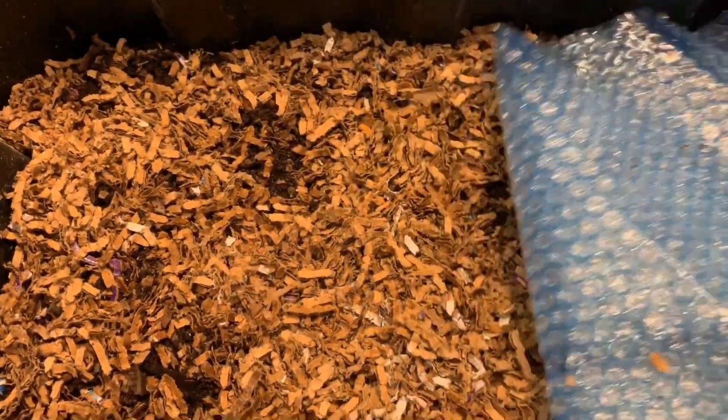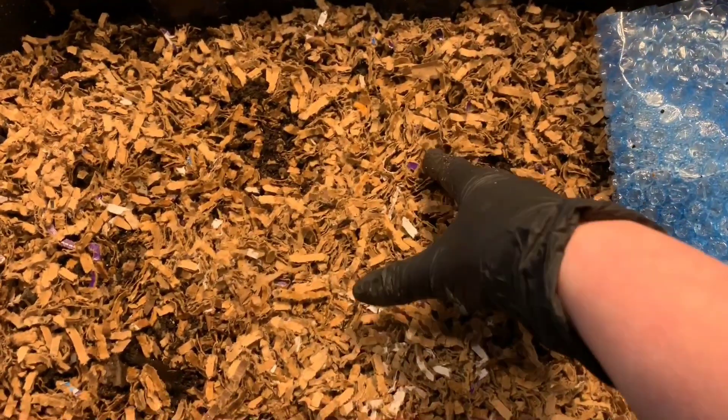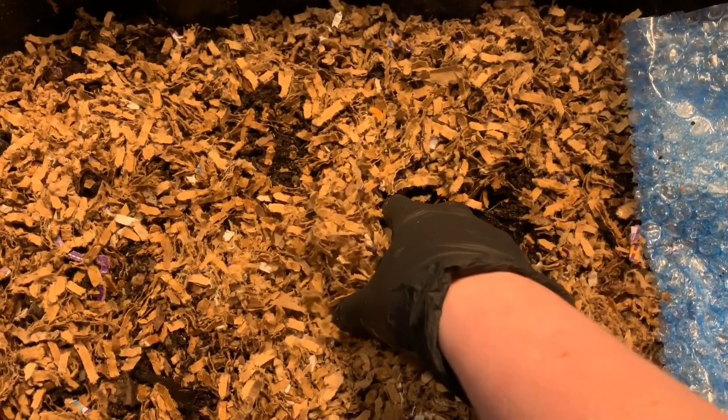Hey everybody, it's Emily the Crazy Worm Lady. I'm here today with our new coffee bin for an update to see how these blue worms were getting along with their coffee feeding from last week. We'll dive right in.